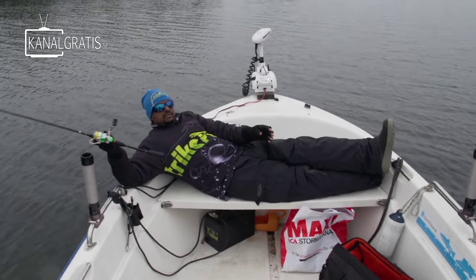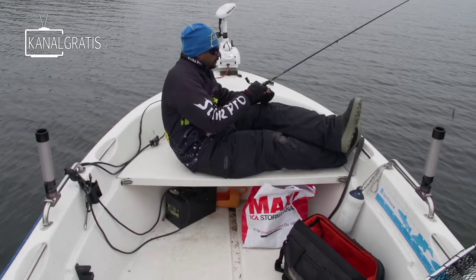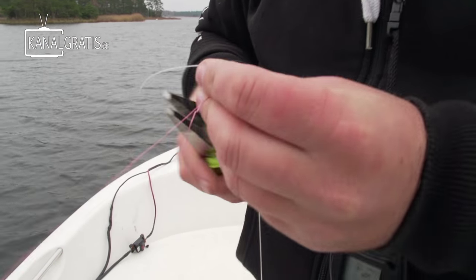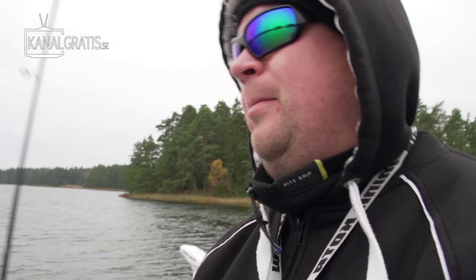Now we can fish, but the fish is on the other side. Alright, so not only are we doing sit down, we're doing backdrop. You're very good at tech support in Flamsa, don't you? We're gonna catch a 2kg perch now. Yeah, that's a plan.